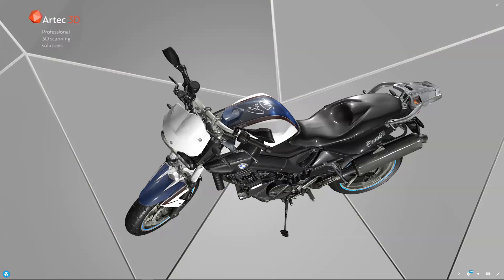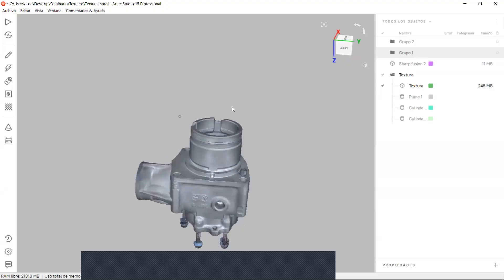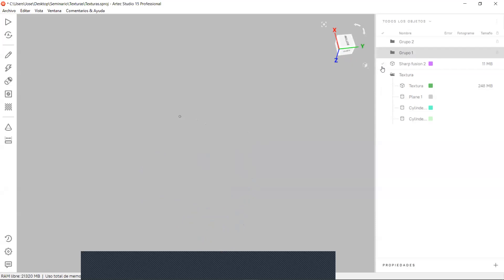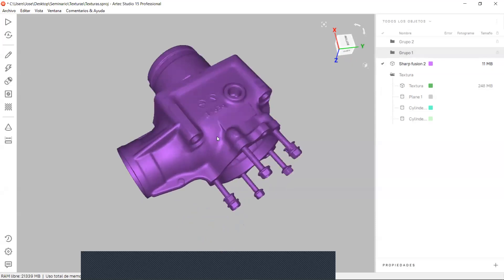Esta herramienta permite colocar fácilmente una textura brillante en una malla de alta resolución creada en Arte Studio. Será muy importante para usuarios que trabajan con animación o para quienes preparan modelos para publicar en catálogos o sitios web. Tenemos un modelo texturizado y un modelo sin textura.